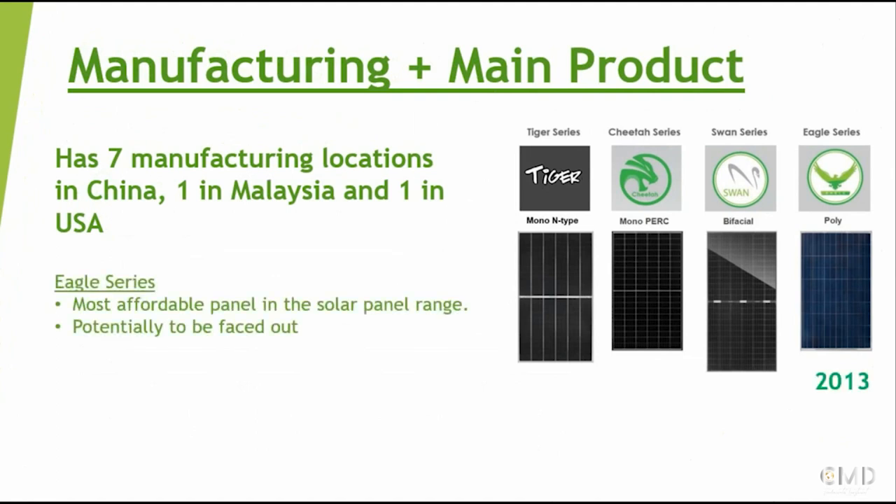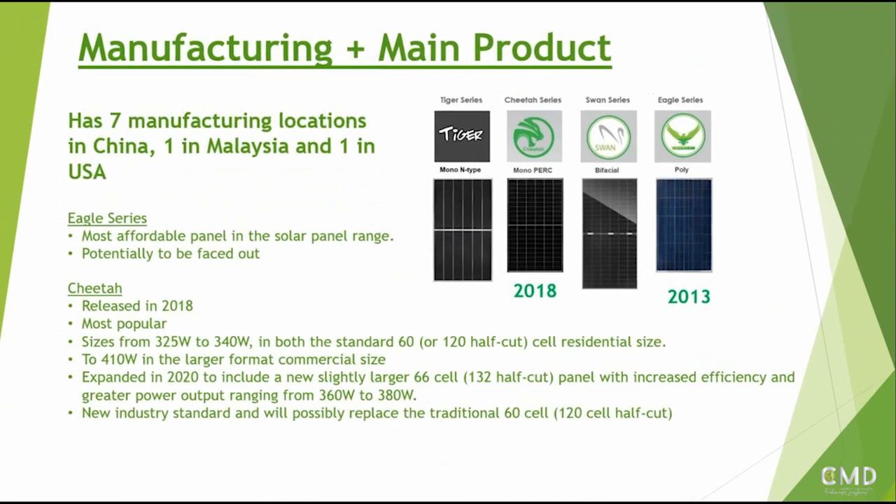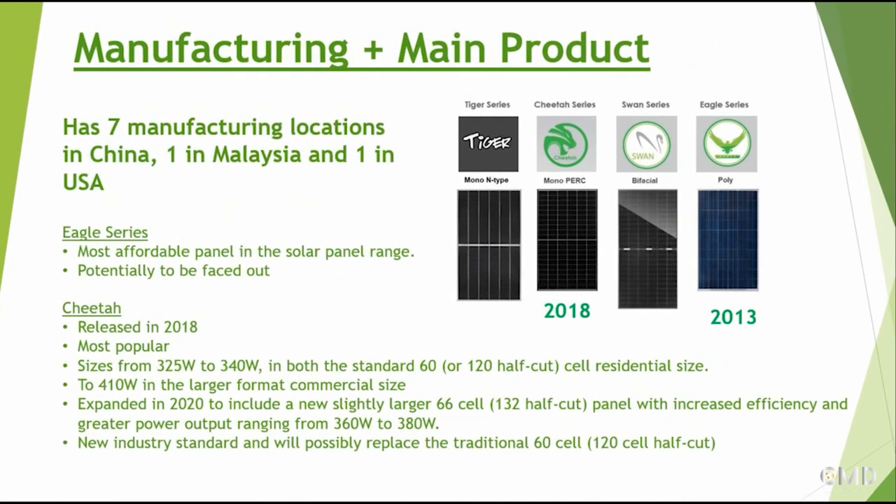The first is the Eagle series, which was the first one released in 2013. It is considered the most affordable panel in the range and is potentially being phased out as it has been replaced by newer series. One of them is the Cheetah, which came in 2018 and is the most popular one today. The output from these panels is 325 to 340 watts in both standard 60-cell or 120 half-cut cell residential size, and slightly larger at 420 watts for commercial sites.